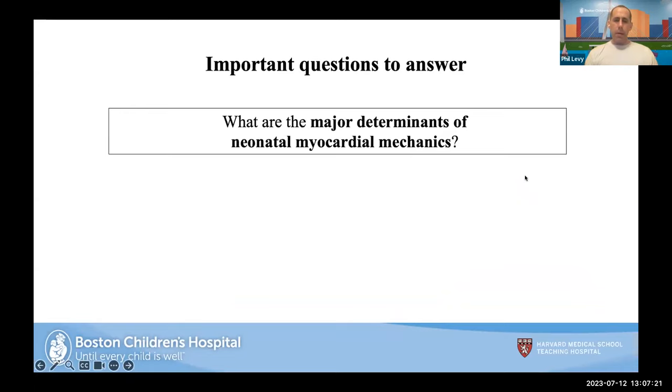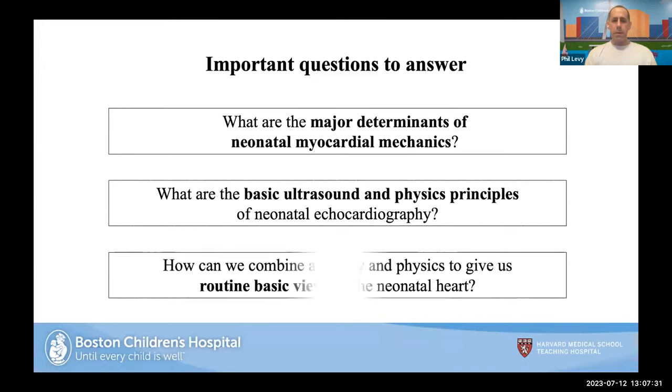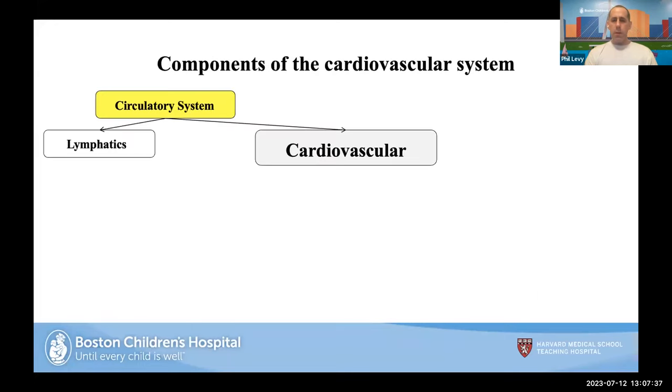We'll talk about the major determinants of neonatal myocardial mechanics — that'll be the first 15 minutes. Then we'll segue into the basic ultrasound and physics principles, and finally I'll talk about some routine basic views where all of this comes together. Throughout this, we'll also have some poll questions to keep everybody engaged.